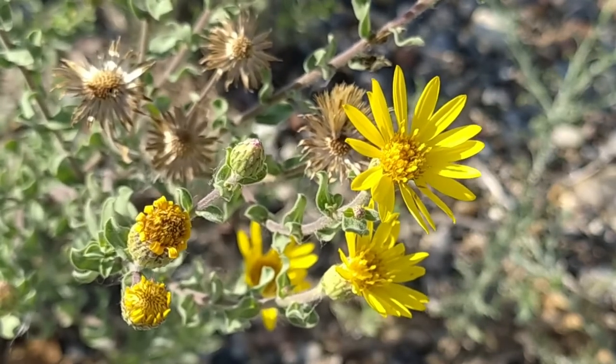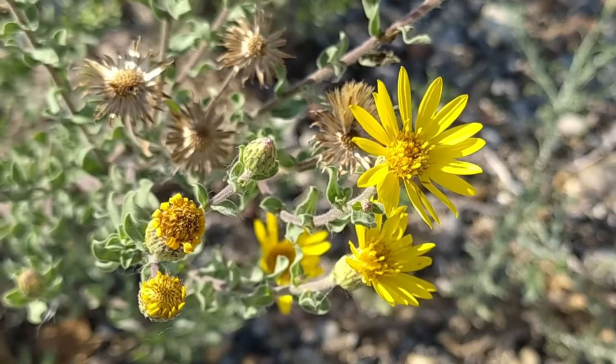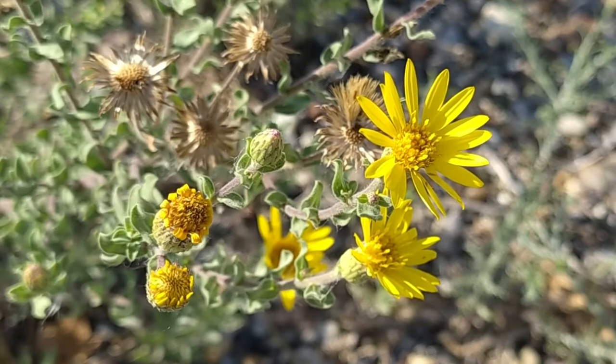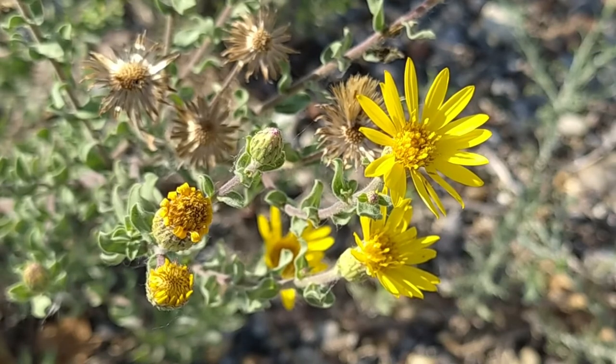Butterflies love this plant, but interestingly, deer avoid it. Traditionally, it was consumed by some Native American groups. A decoction was made from the tops and stems and used as a medicine to soothe, quiet, and aid in sleeping.